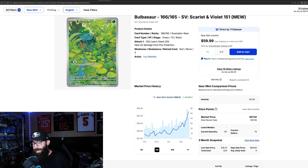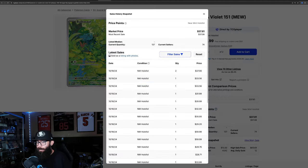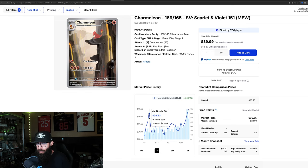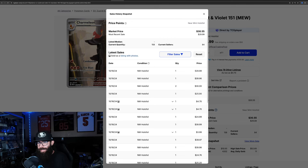The Bulbasaur is up 48% in the past three months and 34% in the past month, obviously at its one-year high. Last solds are $37, $33, $33 — we'll see if that holds. The Charmeleon is up 30% in the past three months and 21% in the past month, sitting at $28 and at a one-year high — 42% up on the one-year chart. Last solds are bouncing: $30, $40, $30, $25.